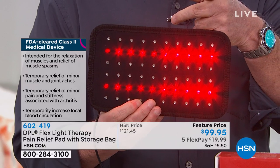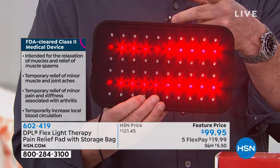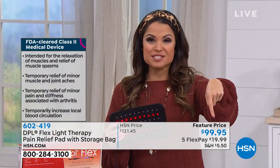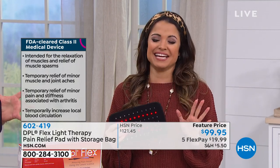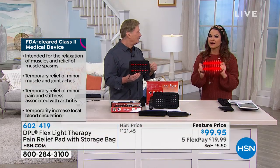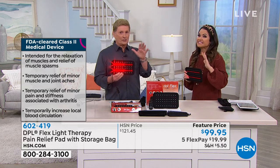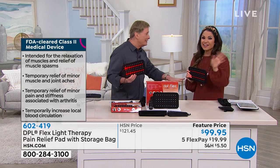We just dropped this price from $121 to $99. Look at the flex pay now — it's under $20, so $19.99 to get it home. Some other things to mention: one-year warranty, proven to work, FDA-cleared medical device. That is beyond crazy — very good. So definitely jump on this. Grab it while you can.